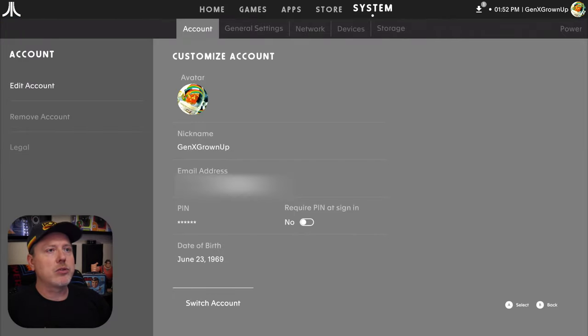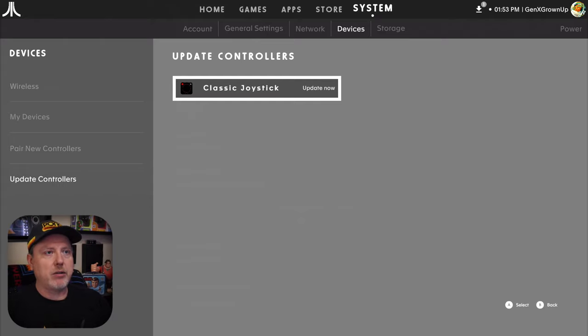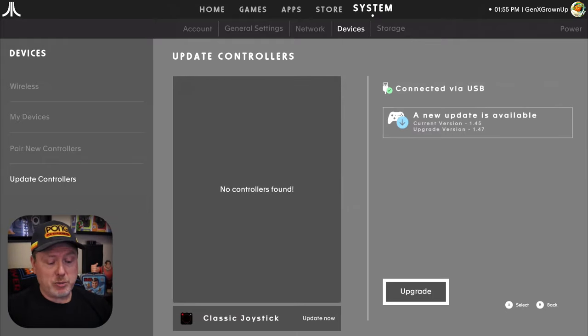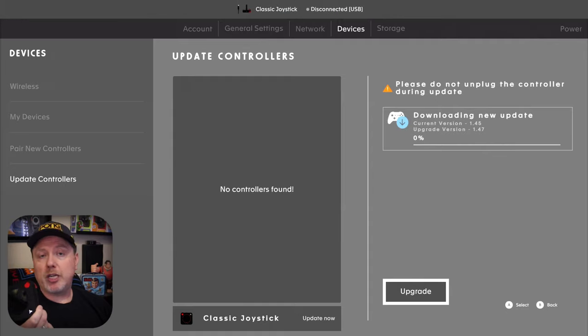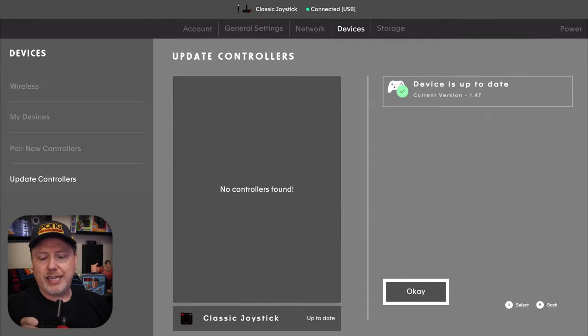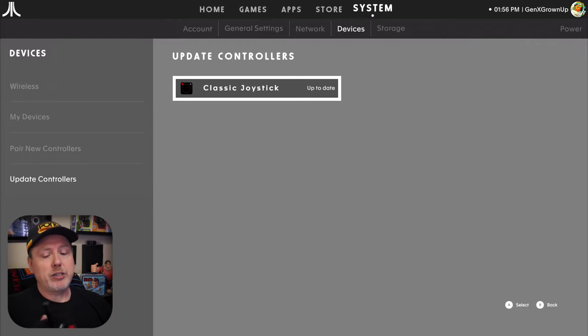Let's see how that goes. Update controllers. Here we go — update now. Please connect the device via USB to update. Well, I've got to get my USB cable. All right, that was pretty painless — I just plugged it in as USB, it re-recognized it, I was able to upgrade. It took under five seconds; it was instantly updated. It says now it's up to date.